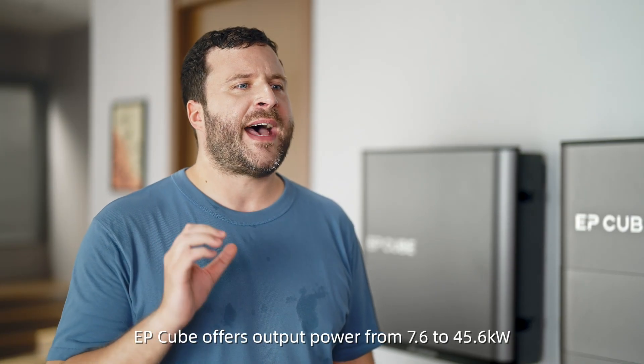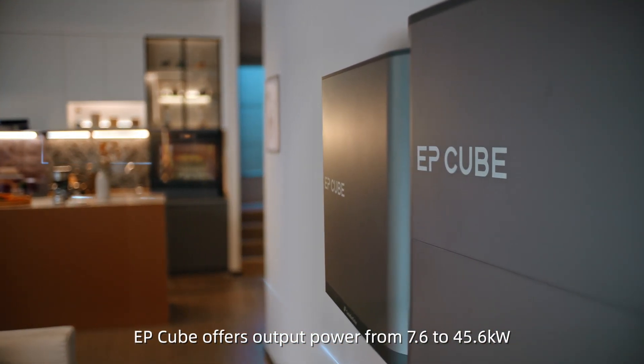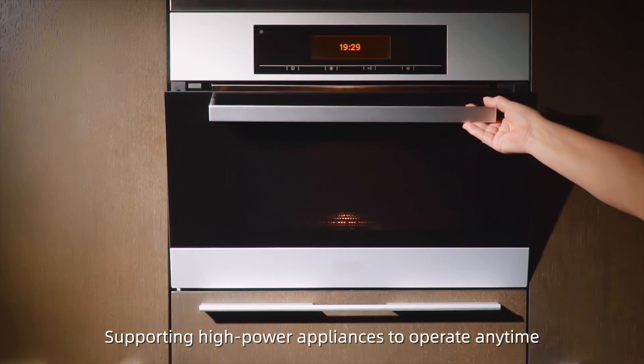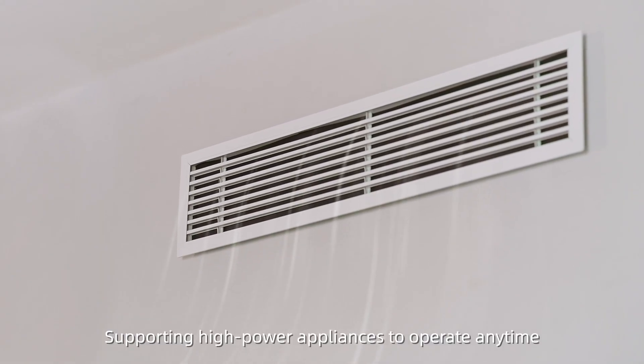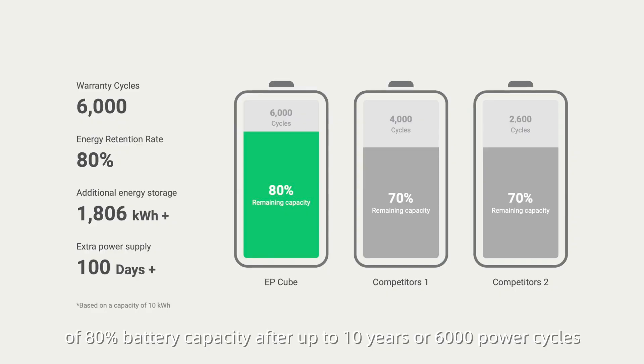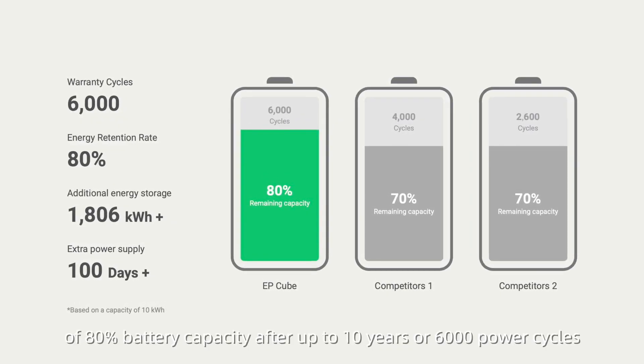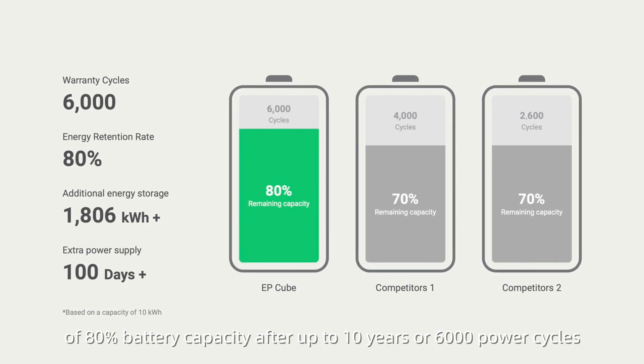EP-Cube offers output power from 7.6 to 45.6 kW, supporting high-power appliances to operate anytime. EP-Cube offers a long-term warranty of 80% battery capacity after up to 10 years or 6,000 power cycles.